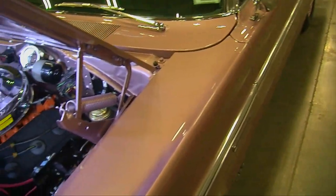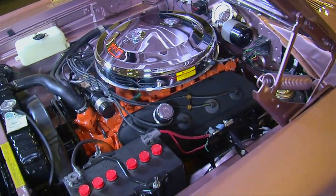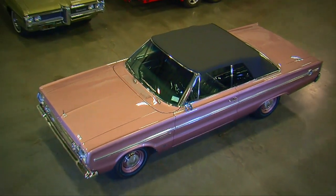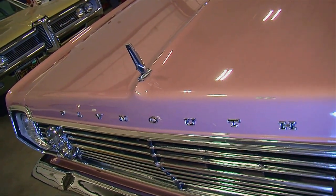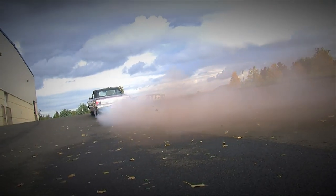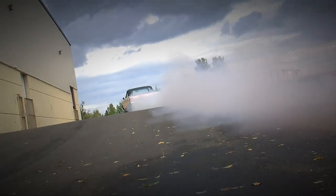They only made ten of these Hemi drop tops for 1966 — six were automatics, and only one was painted in code 661 mauve metallic. And speaking of sleepers, this one had been resting for quite a while when we shot this video, so the exhaust smoke was tinted brown from rust in the pipes. We're glad we had the opportunity to blow this one out.